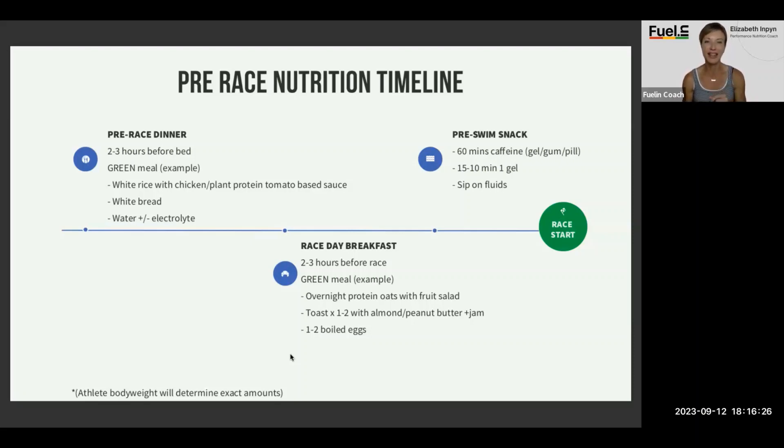You're going to have a green meal — 100 grams of carbohydrates or more. I personally love chicken thighs or salmon as my protein source, roasted potatoes, white rice, something very simple, possibly some bread on the side. I'll also have a glass or two of tart cherry juice because that helps with sleep. Listed here: white rice, chicken or a plant protein, tomato-based sauce, water and electrolyte mix. Always before bed — at least water, I do electrolytes.